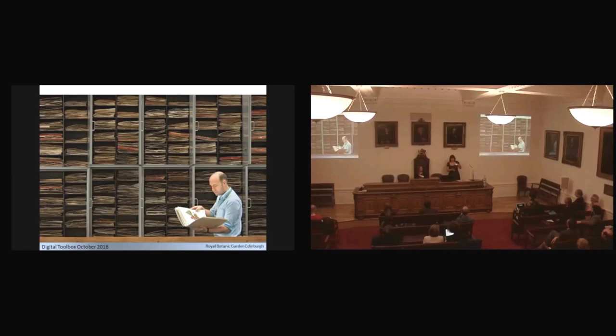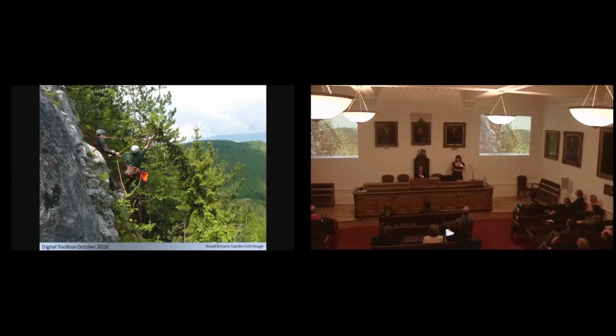Most of the specimens are held as flat sheets, though we also have some materials held in spirit in bottles. We've got 3 million specimens over 300 years of collecting, but that collecting is still happening. We're a very active institute and we accession between 10,000 and 30,000 specimens each year, so there's a large number still coming in.